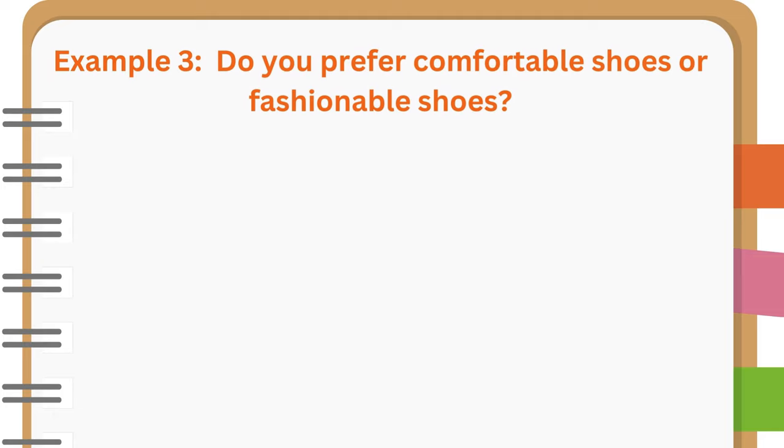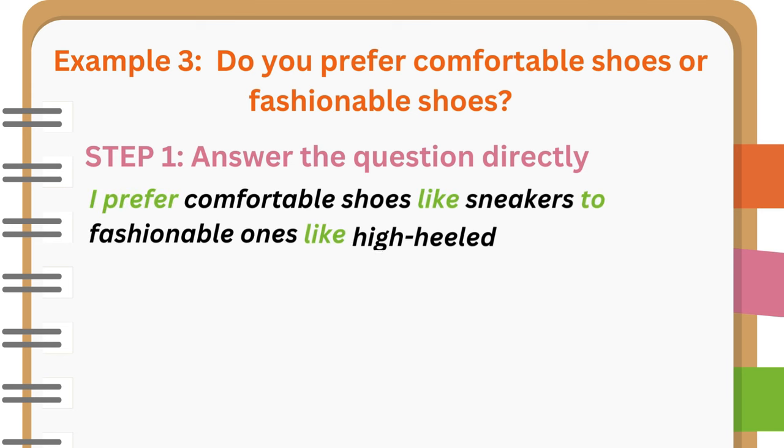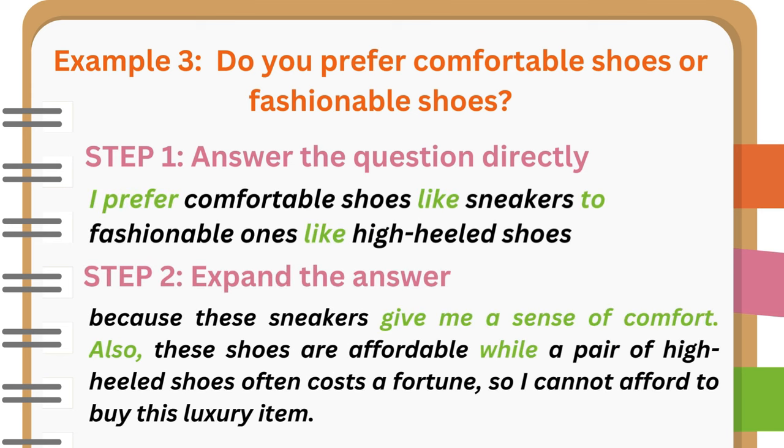Example 3: Do you prefer comfortable shoes or fashionable shoes? I prefer comfortable shoes like sneakers to fashionable ones like high-heeled shoes because these sneakers give me a sense of comfort. Also, these shoes are affordable while a pair of high-heeled shoes often costs a fortune, so I cannot afford to buy this luxury item.